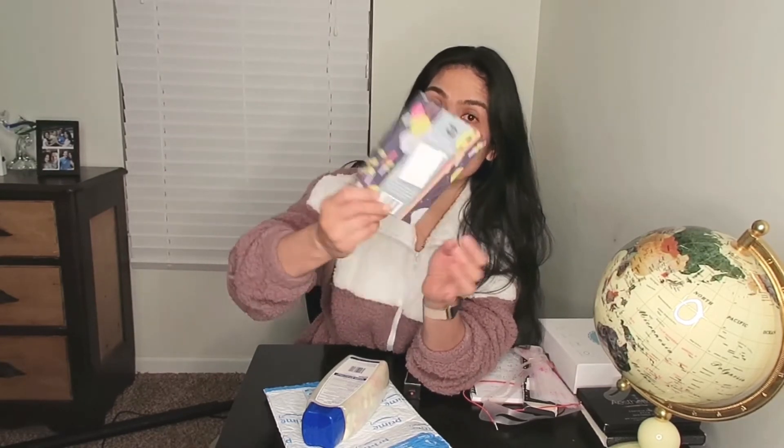I also bought an internet password book. If you are a forgetful person and you forget your passwords all the time, like me, this is for you. I like this.